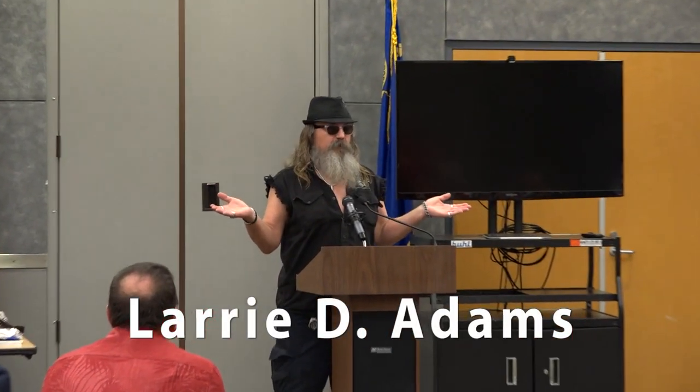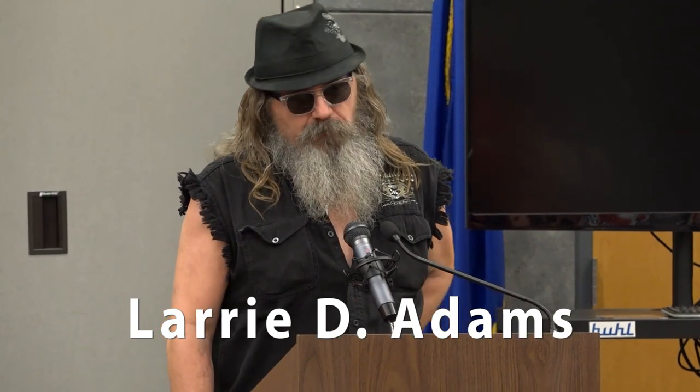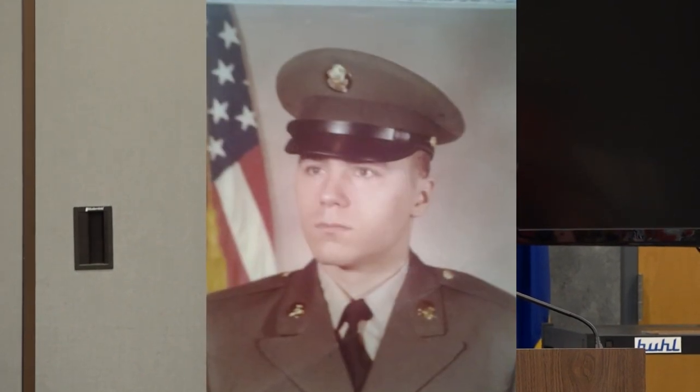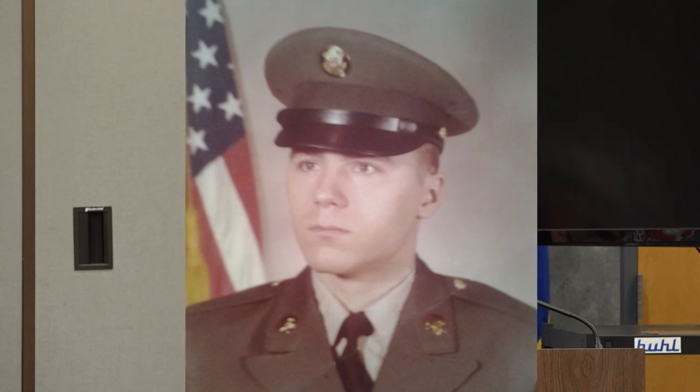A new speaker — Larry Dean Adams — introduces himself: Spec Four, Bravo Company, 84th Engineers, Combat Heavy/Light Construction, Schofield Barracks. Before May 15th, 1977, they got reattached to Fort Shafter and went from the 25th Infantry Division to the Corps of Engineers emblem.